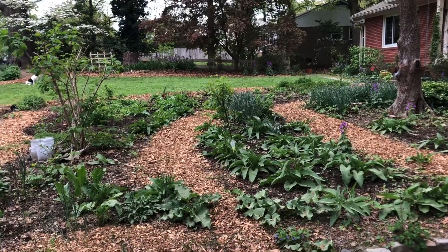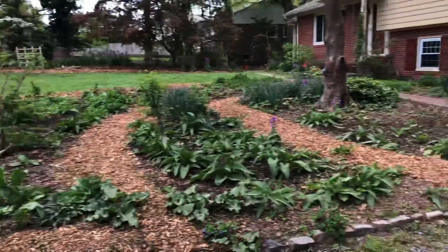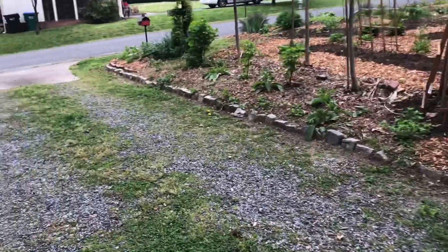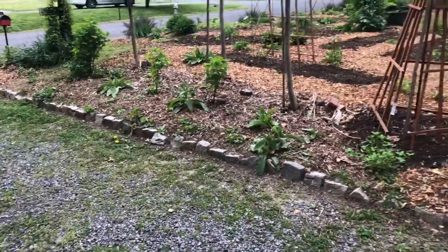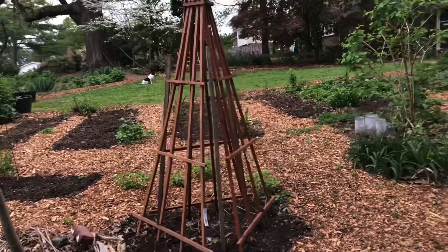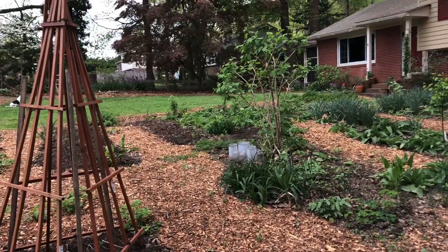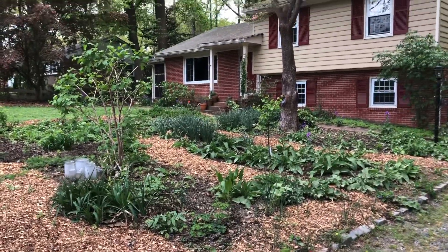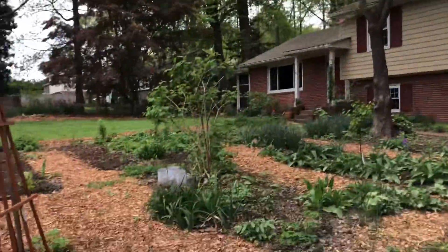It's mid-April, April 14th, and I've got all the wood chips down. I cleaned up out here and mowed the lawn — well, I call it a lawn, it's green anyway. I thought it was going to rain later; they're still saying we might have storms, but we'll see.